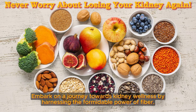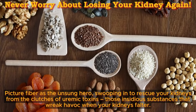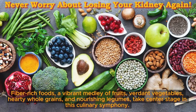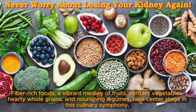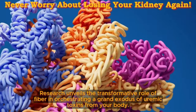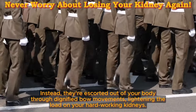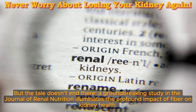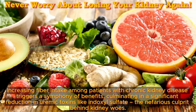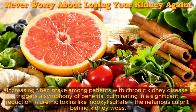Tip number 3: embracing fiber. Embark on a journey towards kidney wellness by harnessing the formidable power of fiber. Picture fiber as the unsung hero, swooping in to rescue your kidneys from the clutches of uremic toxins — those insidious substances that wreak havoc when your kidneys falter. Fiber-rich foods — a vibrant medley of fruits, verdant vegetables, hearty whole grains, and nourishing legumes — take center stage. Research unveils the transformative role of fiber in orchestrating a grand exodus of uremic toxins from your body, escorted out through bowel movements, lightening the load on your hard-working kidneys. A groundbreaking study in the Journal of Renal Nutrition illuminates this: increasing fiber intake among patients with CKD triggers a significant reduction in uremic toxins like indoxyl sulfate.